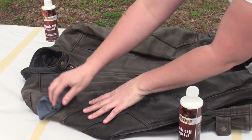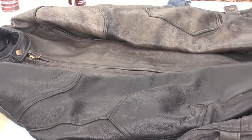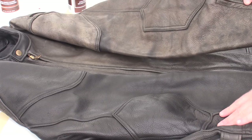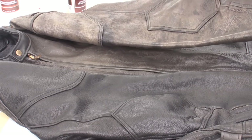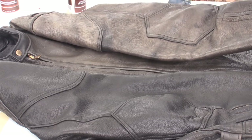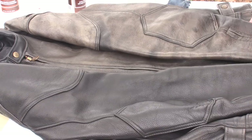A little bit more. I have finished one sleeve of this jacket and you can see the differences between a conditioned jacket and the jacket that has not been conditioned. It's really important to keep your leather oiled, especially after it's been out and exposed to the rain. This will help the life of your jacket, as well as leather vests, chaps, or any leather garment that you may have.